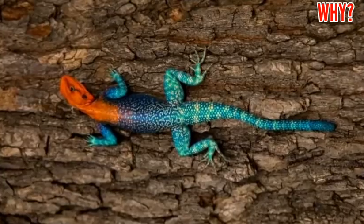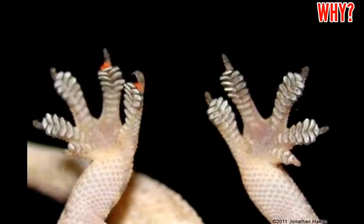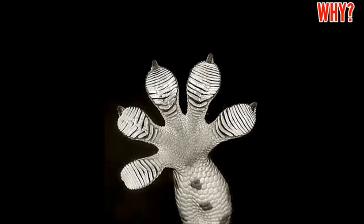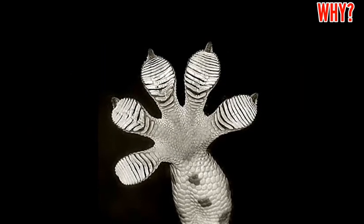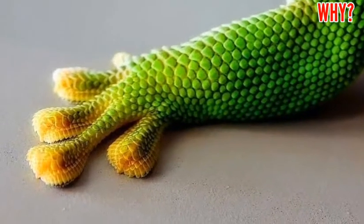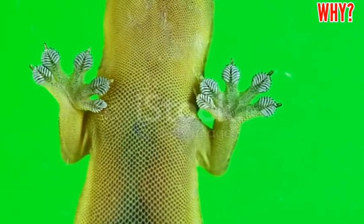After doing research on most of these lizards, it was found that there are many microscopic fibers in the claws of lizards. These fibers are called setae. Each of these setae contains hundreds of very fine follicles called spatulae. These spatulae, when exposed to the wall, produce the van der Waals force, and by this force the lizard can easily walk and run on the wall.